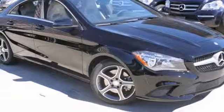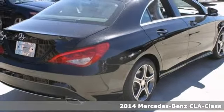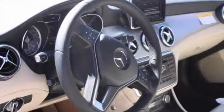You can't go wrong with this 2014 Mercedes-Benz CLA 250. A truly breathtaking example of pure vehicle design achievement. This is the vehicle of your dreams. This Mercedes-Benz's clean, shiny exterior makes it look like it came straight from the factory.